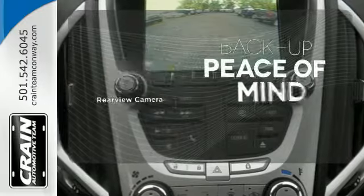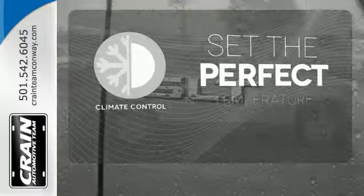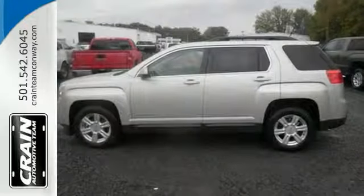Hindsight is 20-20 with a backup camera. The climate control lets you set the temperature exactly where you want it. Whether it's directions or an emergency, OnStar is there for you. This Terrain delivers.